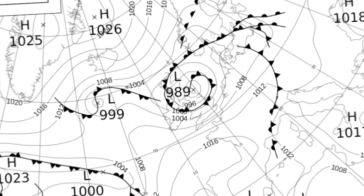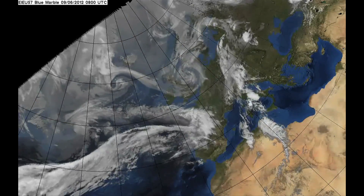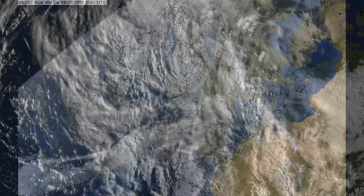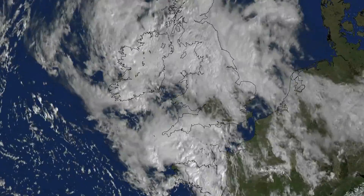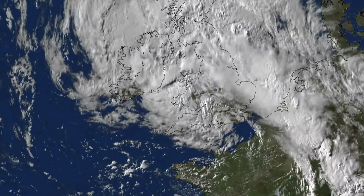June's weather was dominated by low pressure over or close to the UK with associated weather fronts. There were rather cold days with large rainfall totals and strong winds early in the month. It was also the wettest June on record since 1910 and equal wettest June in England and Wales since 1766.